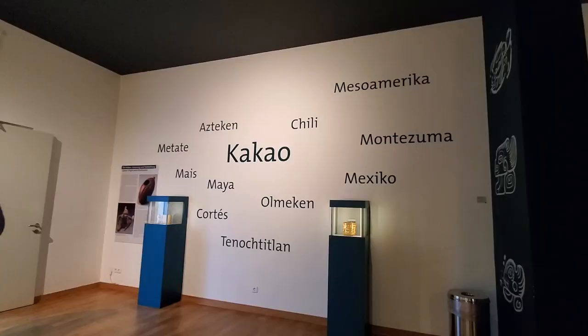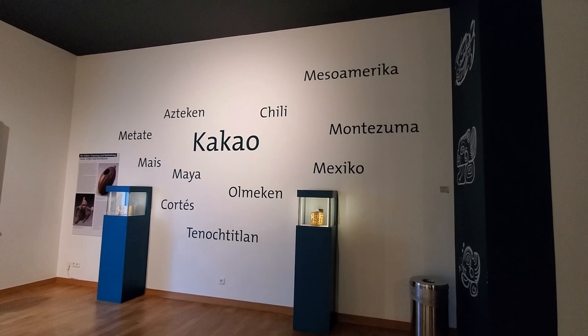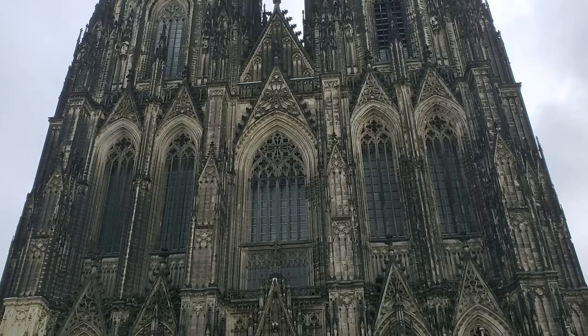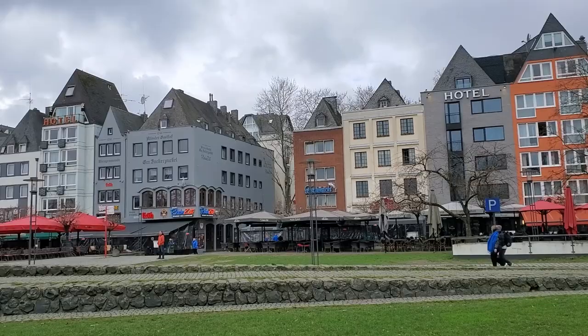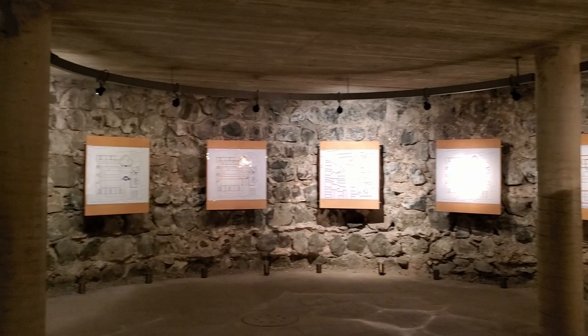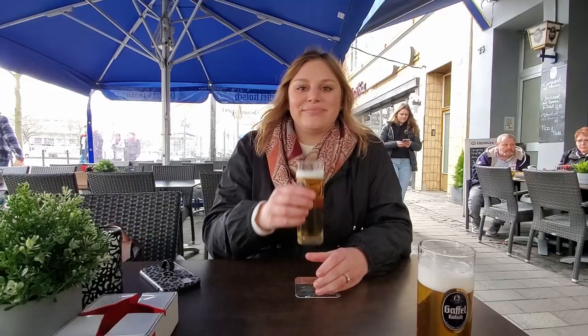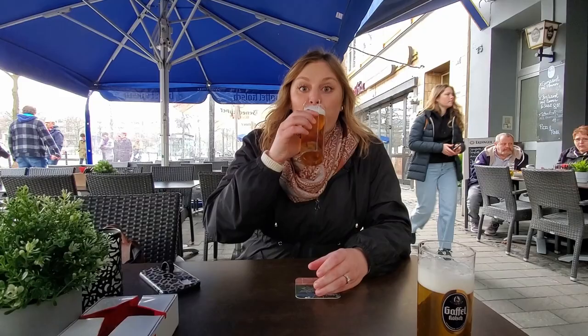Overall, the Chocolate Museum is a great activity to do on your own or with your family. We saw so many children here and it was absolutely packed, but we still had a great time. We had an amazing time in Cologne — we got to see so much and learn about this ancient and beautiful city. We were also happy to learn about a new type of beer that we don't really get down in the south. Thanks for watching this video, and we'll see you in the next one!